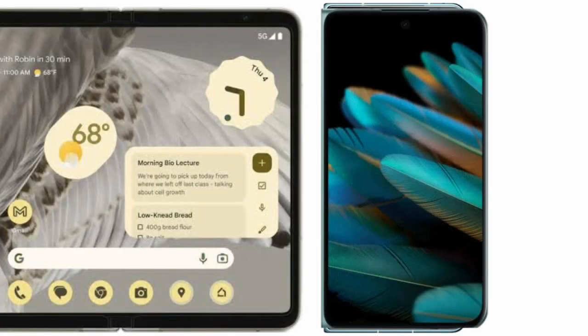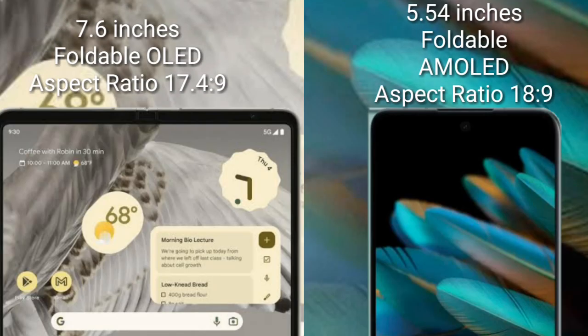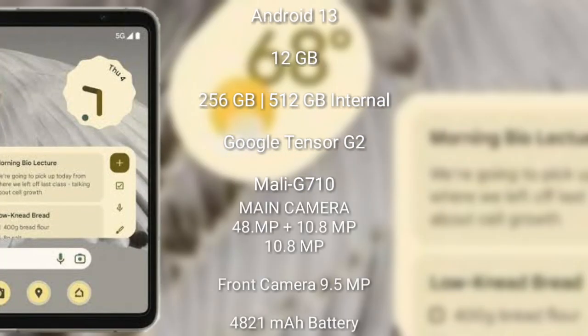I will compare the new Google Pixel Fold with the OPPO Find N2. The Google Pixel Fold comes with a 7.6-inch foldable OLED display with an aspect ratio of 17.4:9. The OPPO Find N2 comes with a 5.54-inch AMOLED display with an aspect ratio of 18:9.